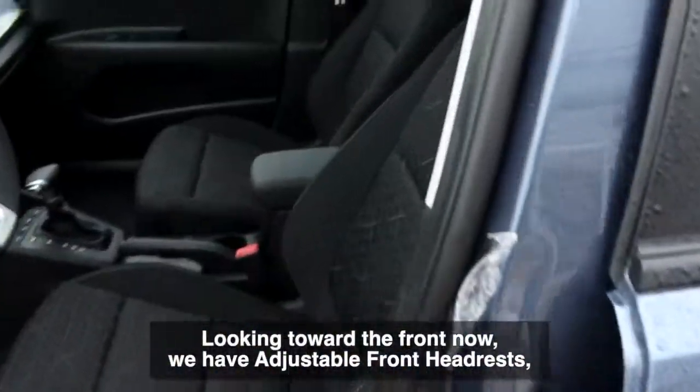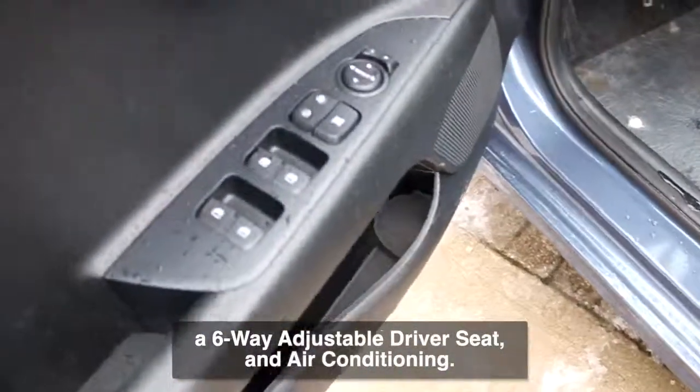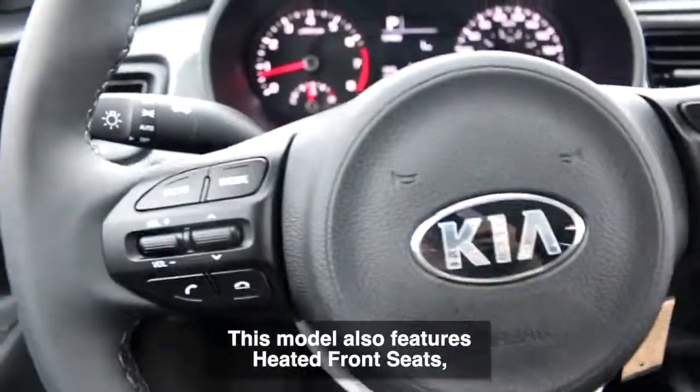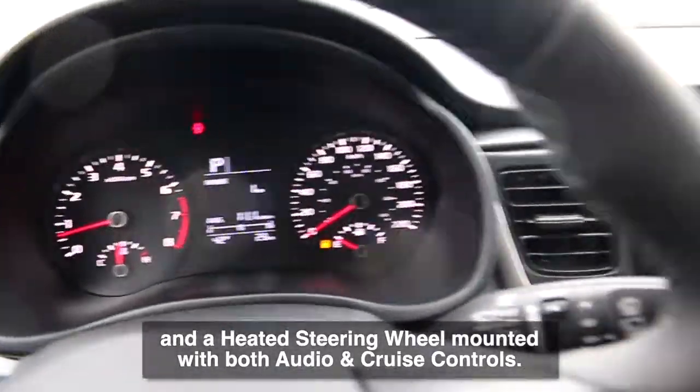Looking toward the front now, we have adjustable front headrests, a six way adjustable driver seat, and air conditioning. This model also features heated front seats and a heated steering wheel mounted with both audio and cruise controls.